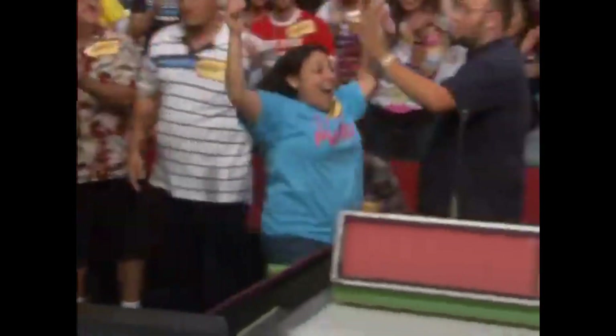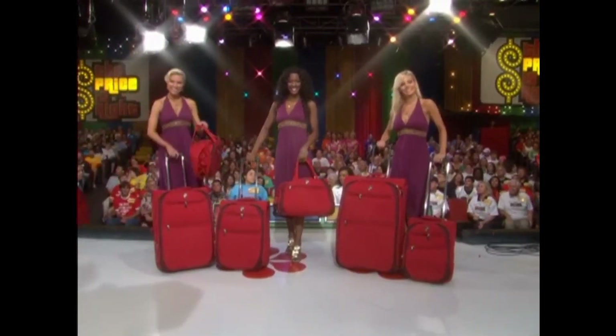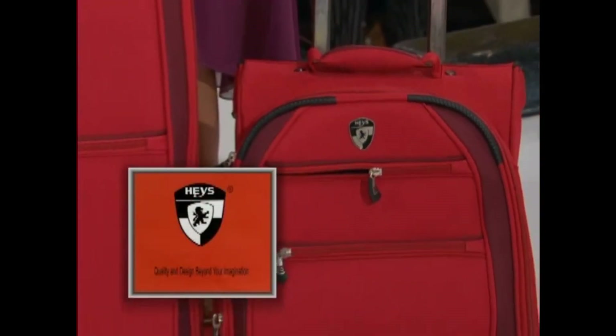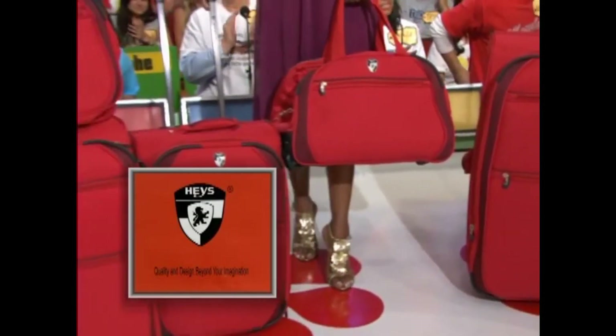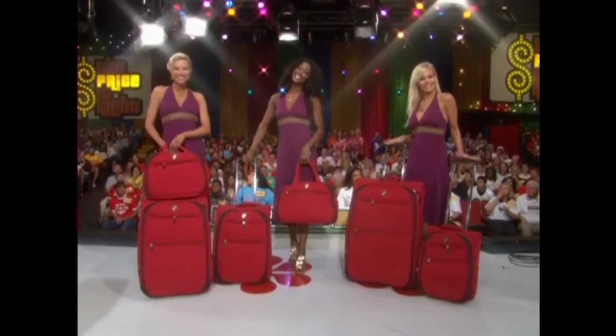And here she is. And here come my beauties with what you are going to bid on next. It's Handy Luggage. He's Luggage presents the Helena Luggage Set. The curved handle reduces stress, shifting the load force onto the wheels. Built for strength and durability, expandable for 25% more space from He's Luggage.